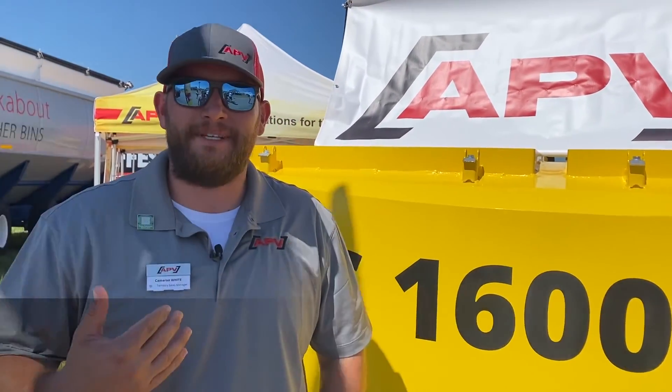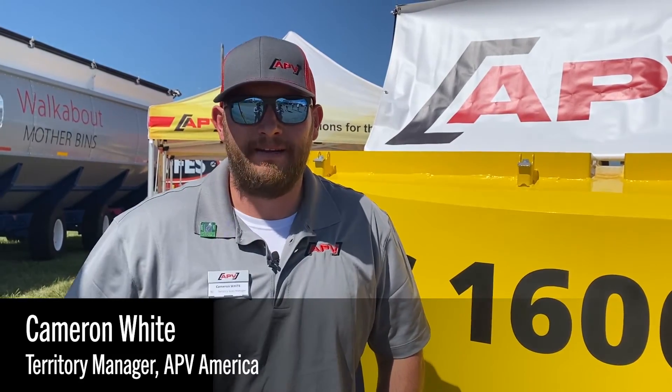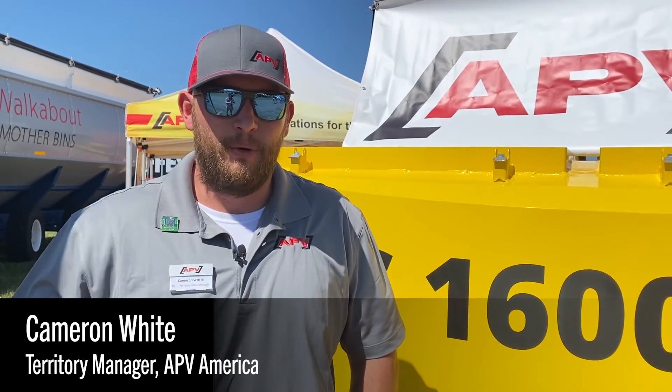Good evening. My name is Cameron White. I'm with APV America. We are a pneumatic air seeder company. Everything's based over in Europe, but we have a headquarters here in Posheboro, Texas.